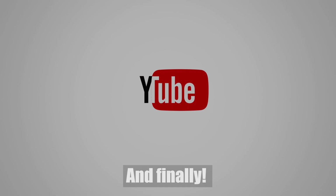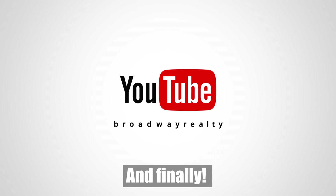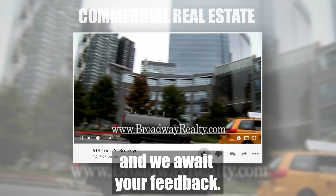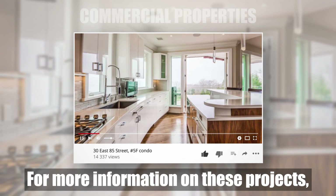And finally, well friends, we are glad to delight you with new interesting projects and we are awaiting your feedback. Please leave your comments. For more information on these projects, you can always get in touch with me, Elliot Bogart. There is a link to my contact information and our site under this video.